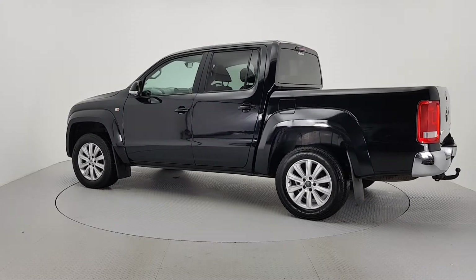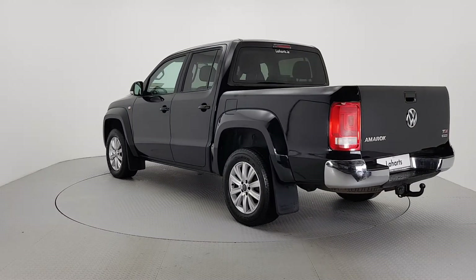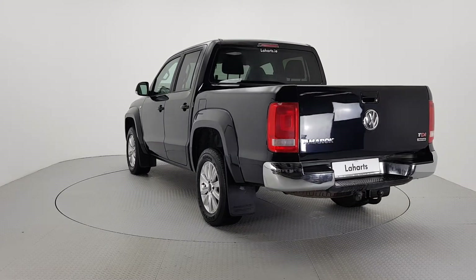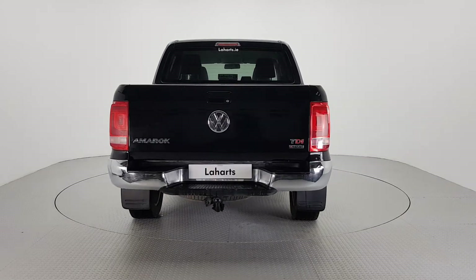For further details on this vehicle or to talk to us about our simple flexible finance options, please call one of our sales team on 056 7704700 or visit our website laharts.ie.